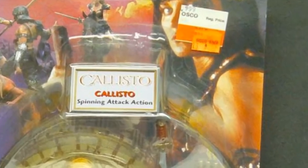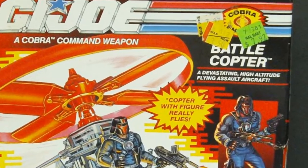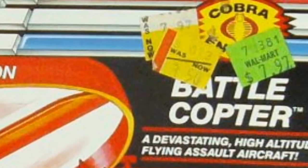1998 Toy Biz Xena Callisto action figure on clearance at Osco's for $4. 1990 Hasbro G.I. Joe Battlecopter on clearance at Walmart for $3.50. The figure packed inside it alone was worth $3.50.